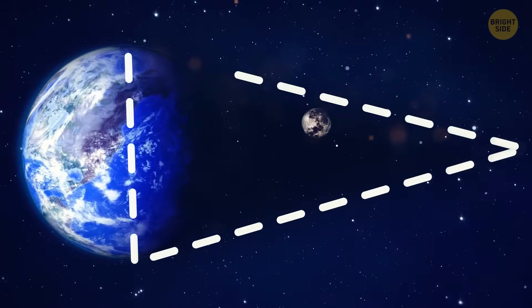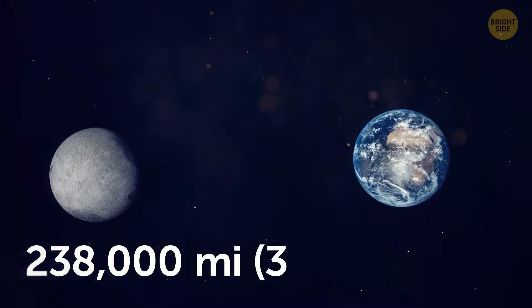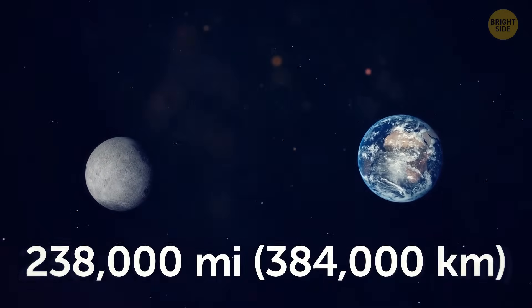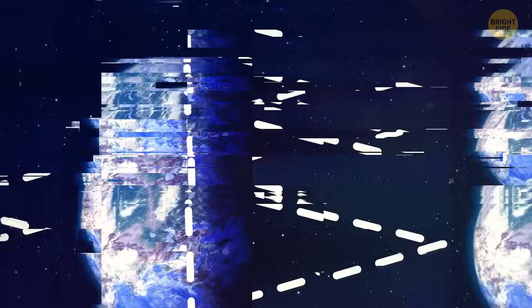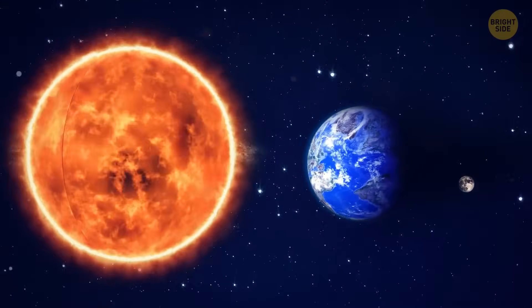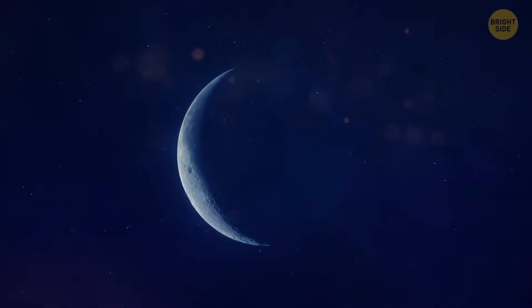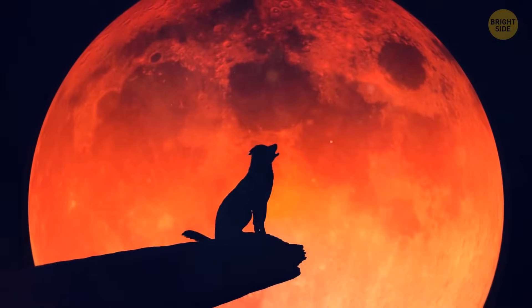The shadow is cone-shaped and gradually narrows. The moon is 238,000 miles away — that's like nine lengths of the equator. At this distance, the width of the shadow is about 2.6 times the width of the moon. When the moon is in this zone, direct sunlight doesn't reach it. That is, it should have disappeared, but instead, it becomes red.